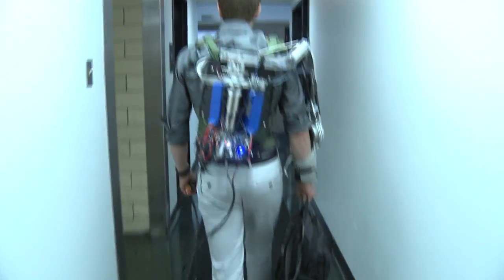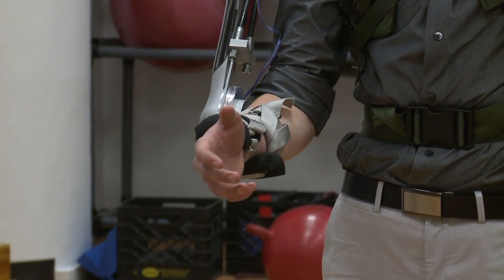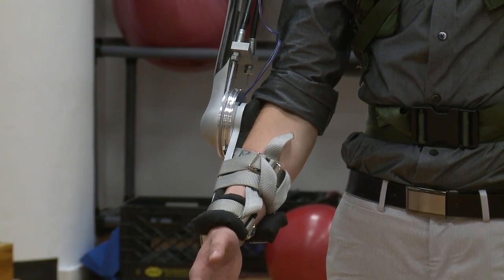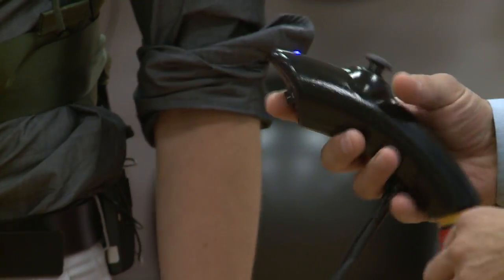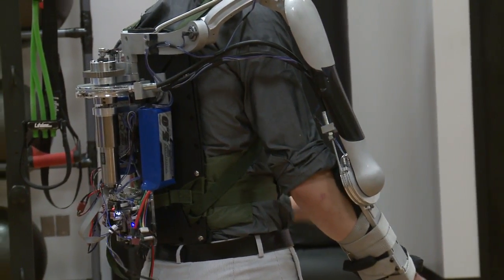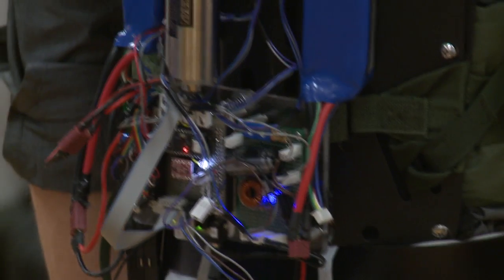It looks a bit like Terminator brought to life. Four seniors from the University of Pennsylvania have created this thing they're calling Titan Arm. It's an upper body exoskeleton that could one day grant superhero powers to blue-collar workers and physical therapy patients. It has already won Intel's Cornell Cup, recognizing innovative engineering prototypes.